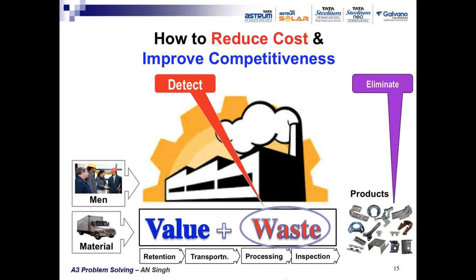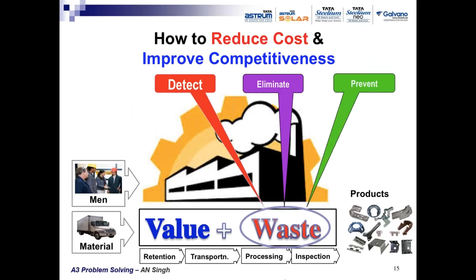How to reduce cost and improve competitiveness? The lean approach says three steps: first, detection of waste; second, elimination of waste; third, prevention of waste. Various tools are required for these three steps. Detection of waste uses value stream mapping. Elimination of waste uses A3 problem solving technique — what we are discussing today. Prevention of waste involves cultural transformation of the company so that waste does not reappear in the processes.